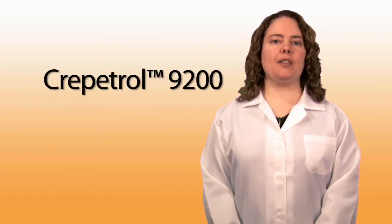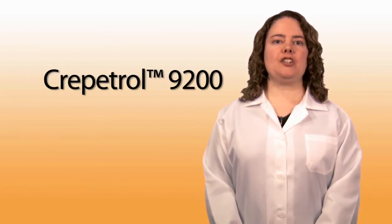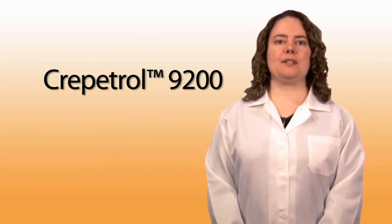Hi, my name is Erin Doherty, a senior research scientist involved in the development of our creping and release technologies for the global tissue industry. Today, I want to tell you about CrepeTrell 9200, the latest innovation in our portfolio of creping adhesives.